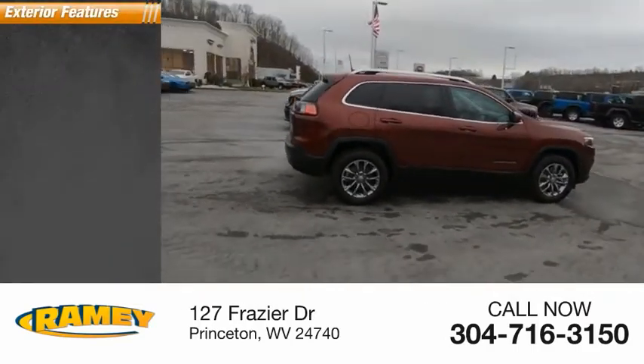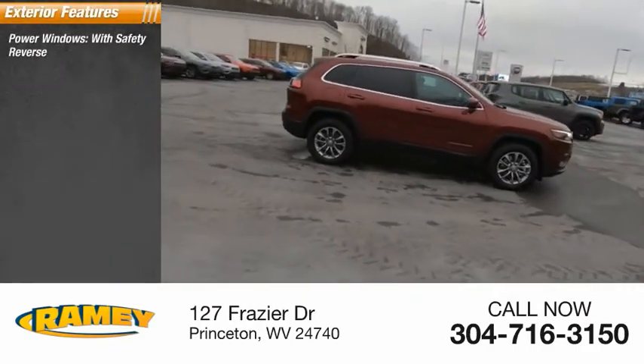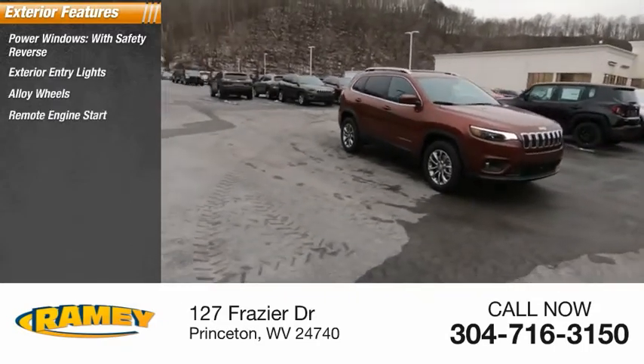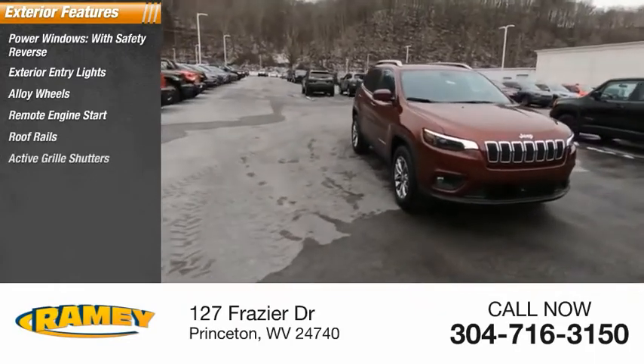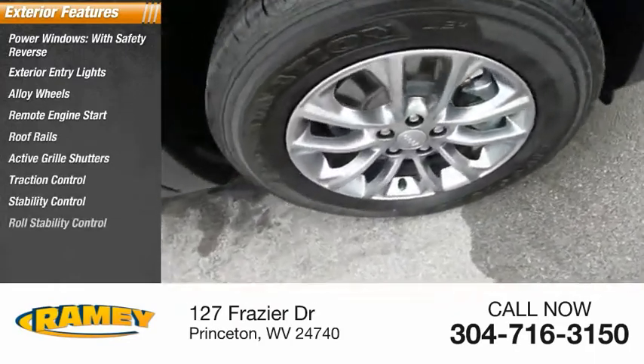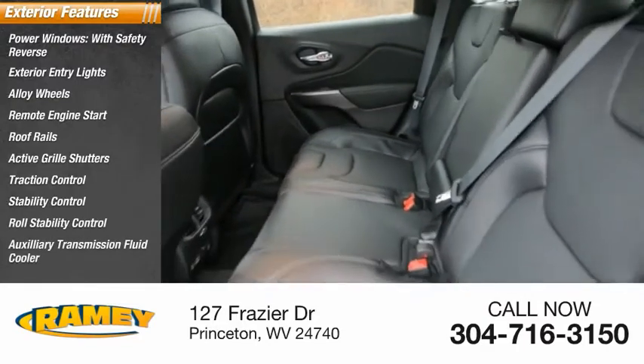Here are some of this vehicle's great options: power windows with safety reverse, exterior entry lights, alloy wheels, remote engine start, roof rails, active grille shutters, traction control, stability control, roll stability control, and auxiliary transmission fluid cooler.